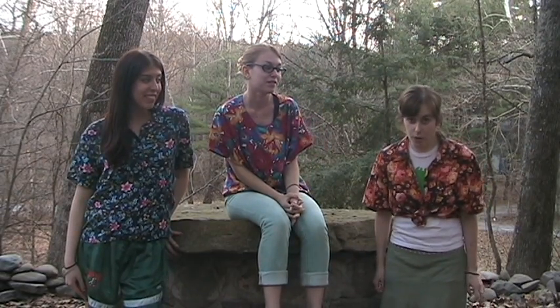Who here knows how plants grow? My friends and I are going to teach you. Let's go!